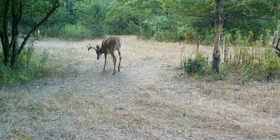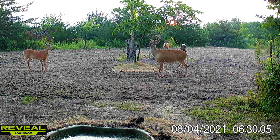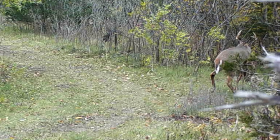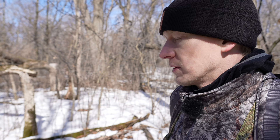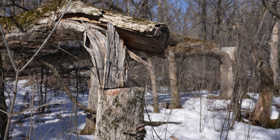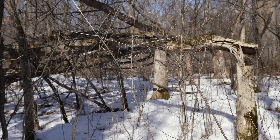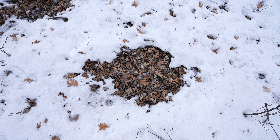Another core buck with a lot of history is Long John — a clean 10 pointer the neighbors named, believed to be three and a half years old. He has a similar pattern to Skyscraper, and if we find his sheds we can put more pieces of the puzzle together. This is actually one of the areas where Skyscraper was bedded the night we got him. You can see the hinge cuts from when AWS Andy came up and did a bunch of hinge cutting — smaller oaks, gnarly oaks, and elm hinge cut in here — really thickening up the bedding cell with new growth, food, cover, and security.